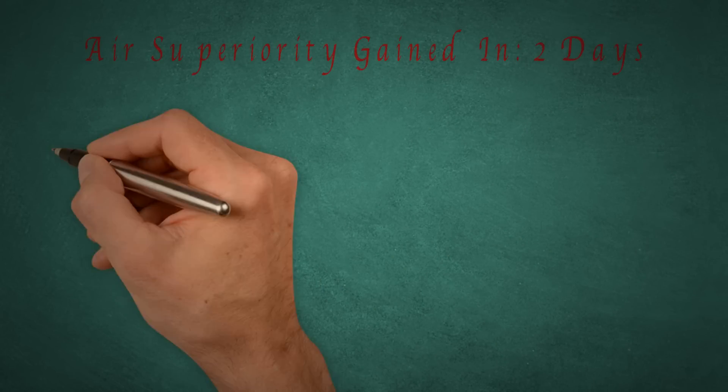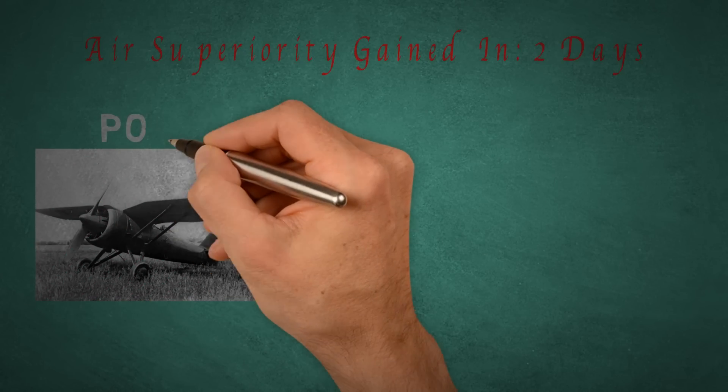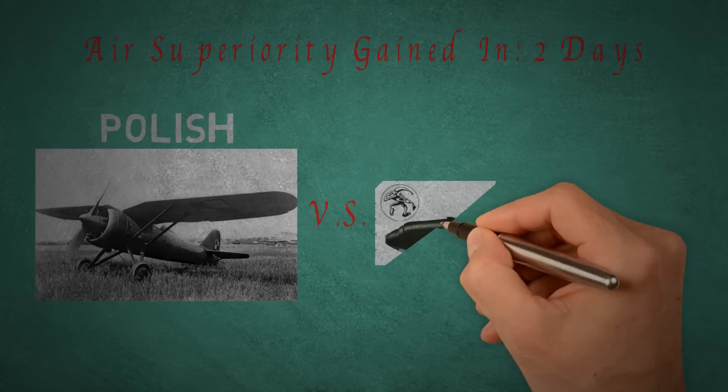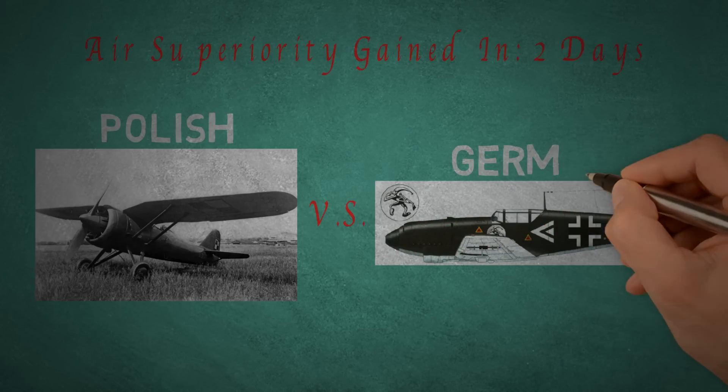Aerial supremacy was gained by the Luftwaffe within just two days against a largely inferior Polish air force. The Poles had an air force with many biplanes from the First World War along with outdated monoplanes, and against the Bf 109, it was not much of a fight.